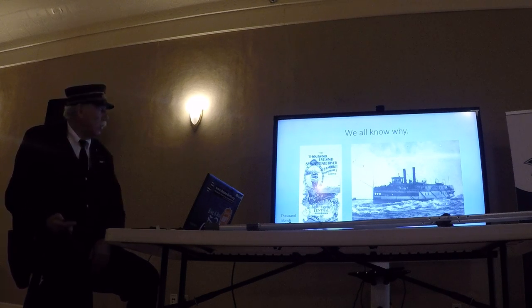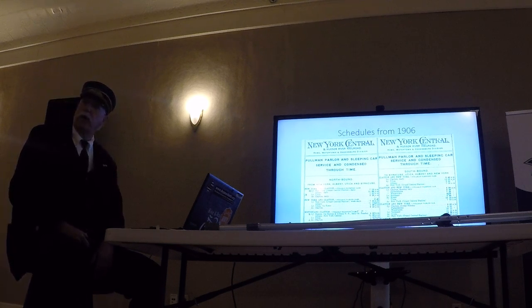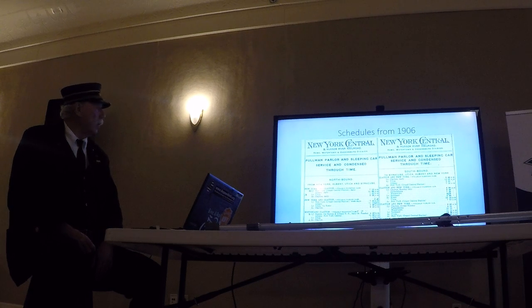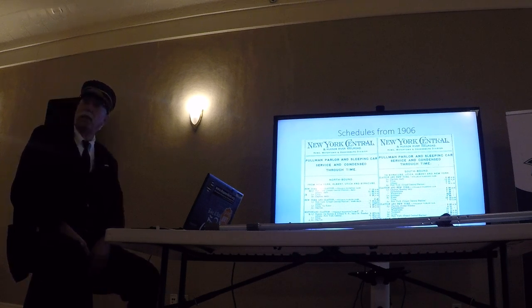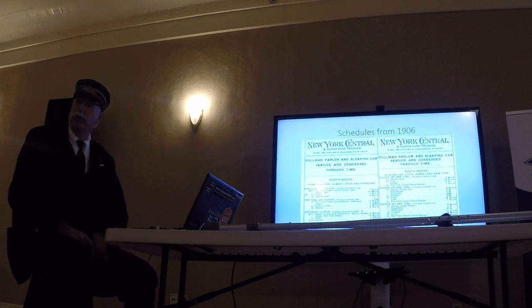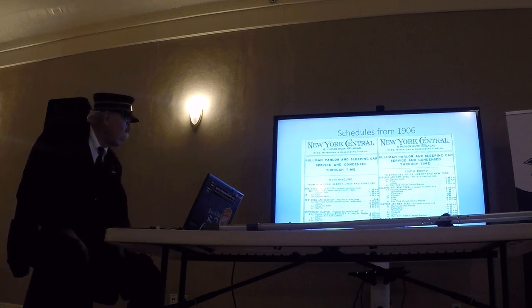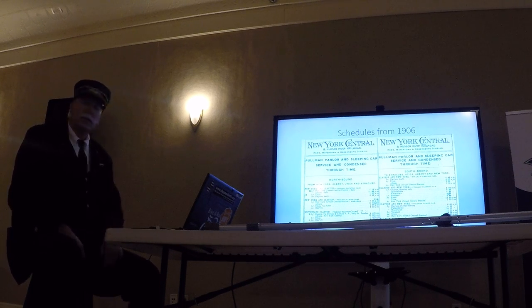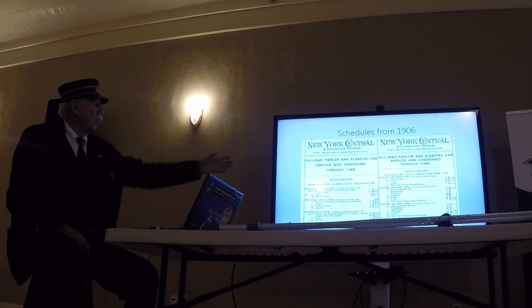Here's 1906 — this was the first-class schedules, the sleeping cars and parlor cars. You can see that if you leave New York City at 7:16 p.m. from Grand Central Station, you arrive in Clayton the next morning at 6:28 a.m., after a refreshing night's sleep on the way up. The car would very possibly change trains in Utica and come up the line from there. The next option: Grand Central at 7:45 a.m., arriving at 6:10 p.m. — here in time for dinner.